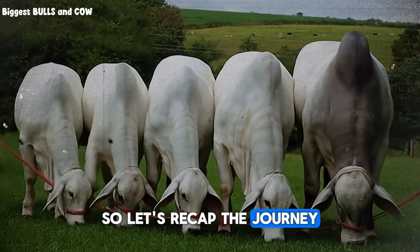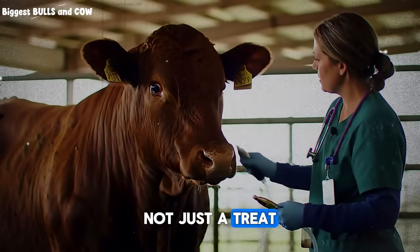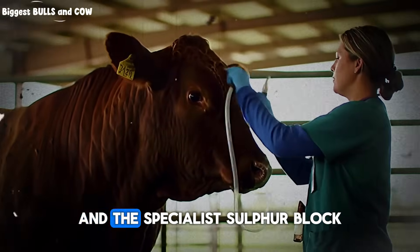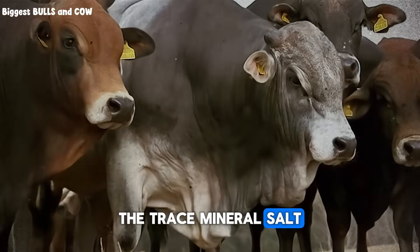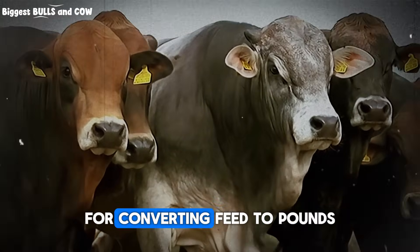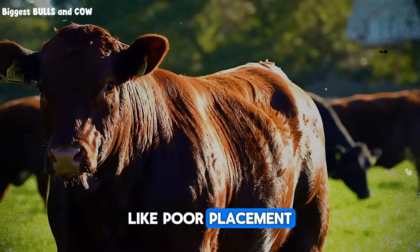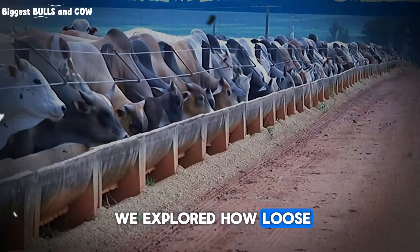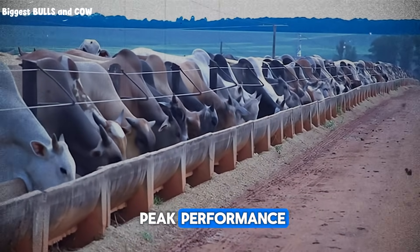So let's recap the journey. We started with understanding that salt is a growth driver, not just a treat. We compared the plain white block, the powerful trace mineral block, and the specialist sulfur block. For most fattening operations, the trace mineral salt is your champion, providing both the sodium and the essential micronutrients for converting feed to pounds. We learned to avoid critical mistakes like poor placement and the false assumption that a block is a complete fix-all solution. And we explored how loose minerals can offer a more effective delivery system for producers aiming for peak performance.